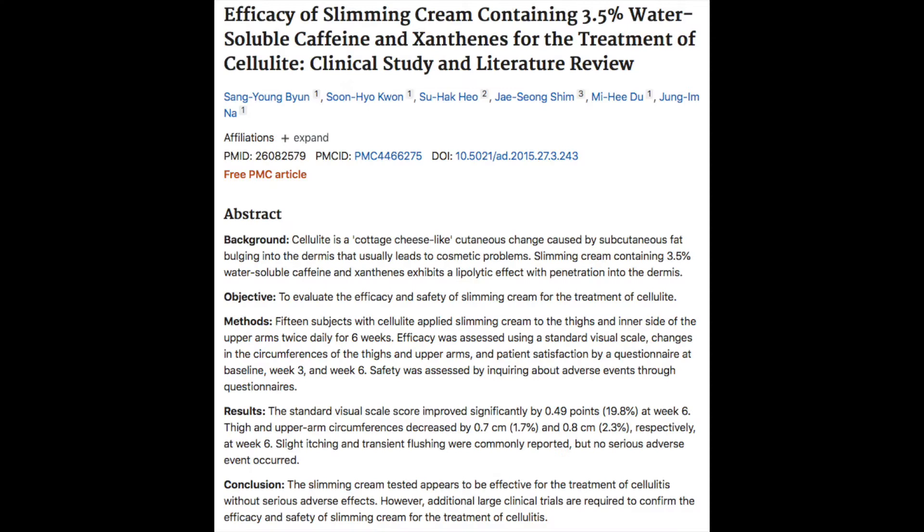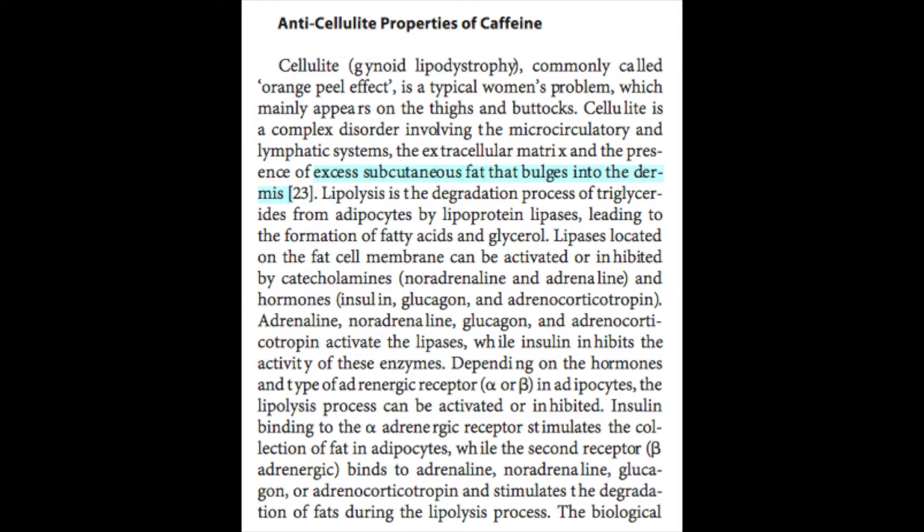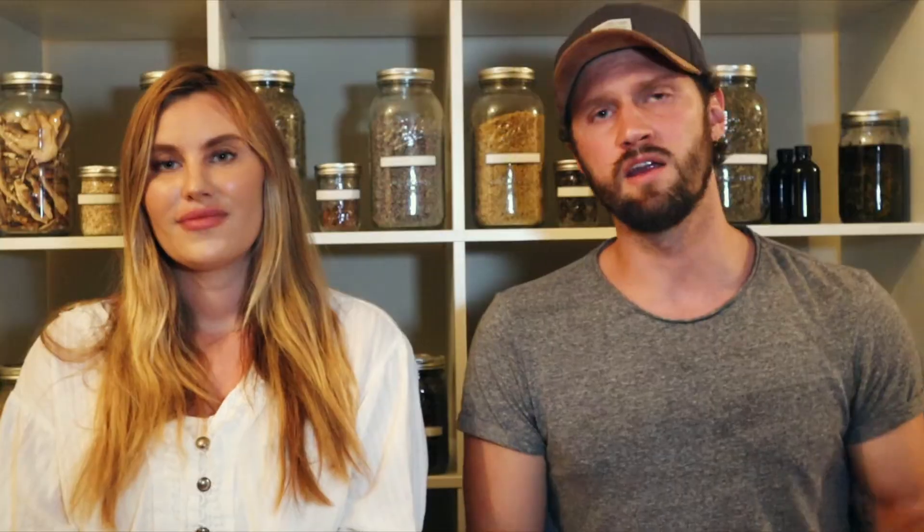The next benefit is that caffeine actually has an anti-cellulite effect, which is a huge problem for a lot of women. Studies confirm that caffeine applied topically to the areas where cellulite is found actually reduces cellulite. There are a couple of key ways in which caffeine achieves this effect. First and foremost, caffeine actually has anti-estrogen effects because it competes with the estrogen receptor. So when applied topically, caffeine can help to reduce the peripheral tissue accumulation of estrogen.